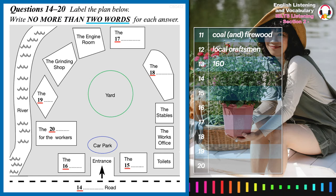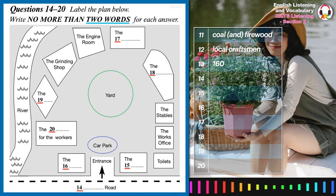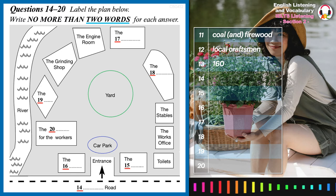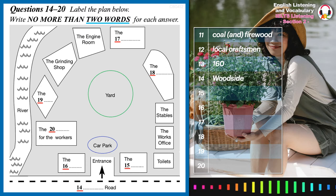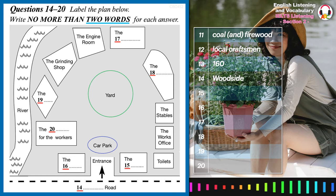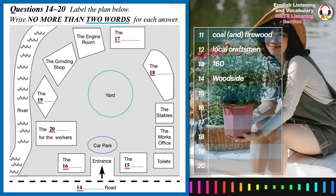I've already pointed out the river, which is on the left, and of course running along the bottom is Woodside Road. We're standing at the entrance — see it at the bottom — and immediately to our right is the ticket office.